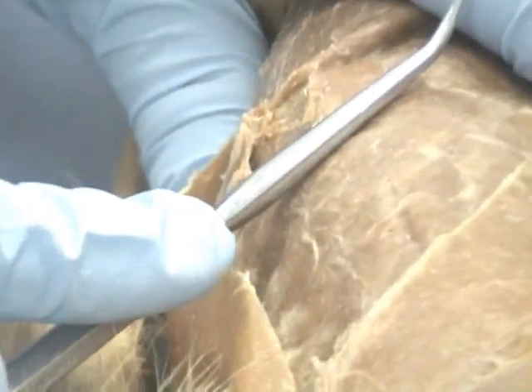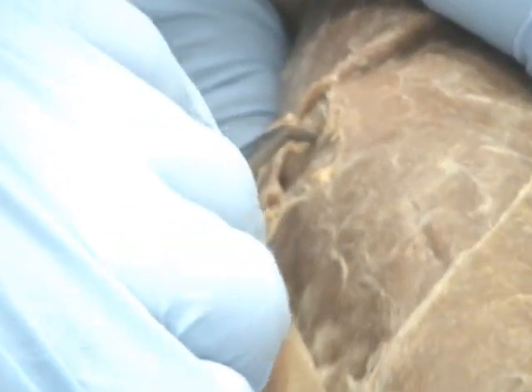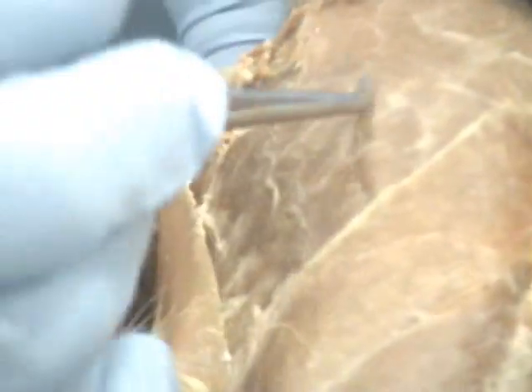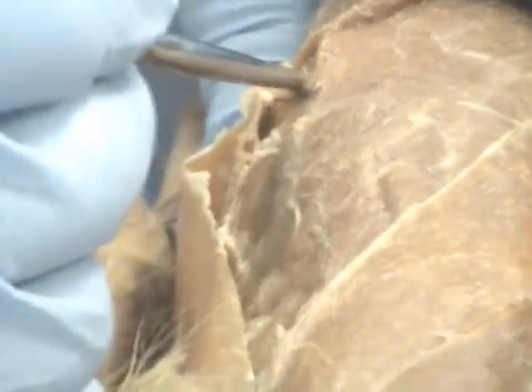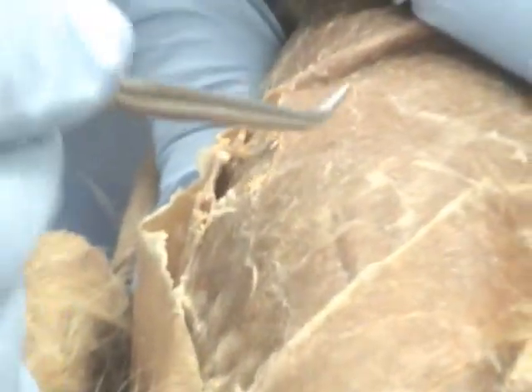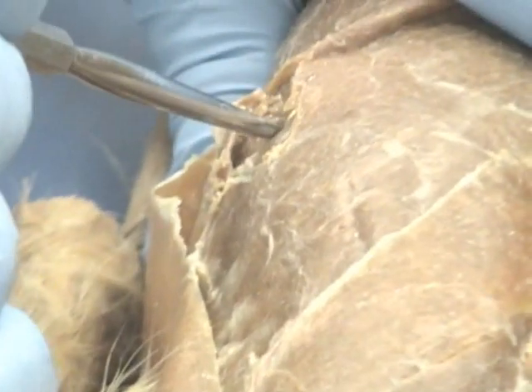Below that there's a series of muscles that run perpendicular to it — this is the internal oblique. And then there's a third cut that's even deeper, that runs in the same direction as the external oblique — that's the transverse abdominus. So on a cat, if you see a series of cuts: the first layer is the external oblique, the second layer is the internal oblique, the third layer will be the transverse abdominus.